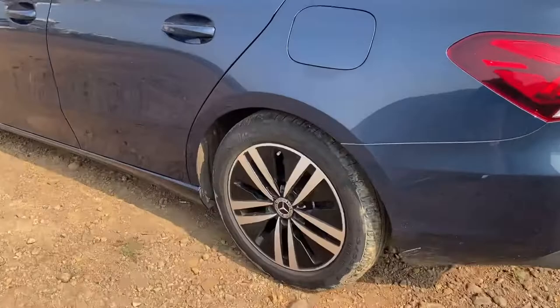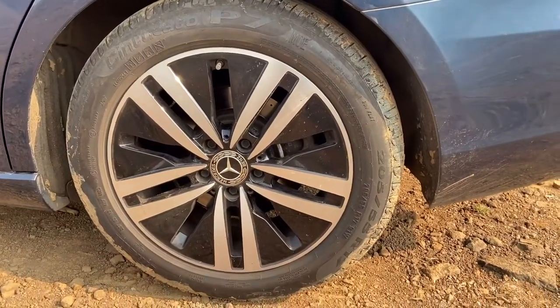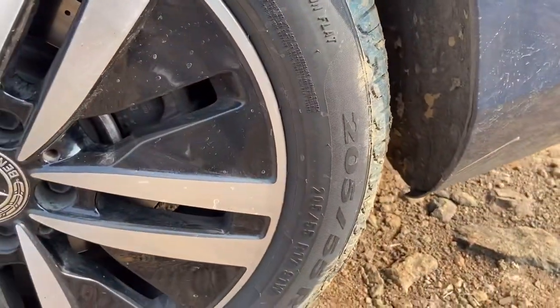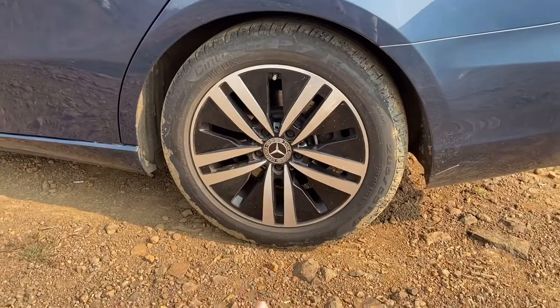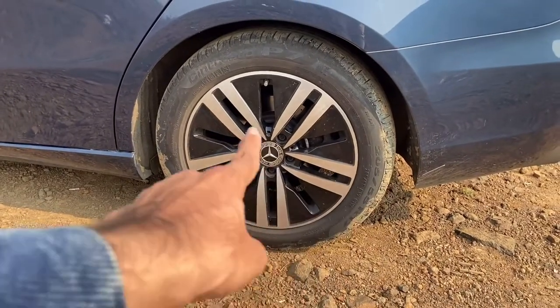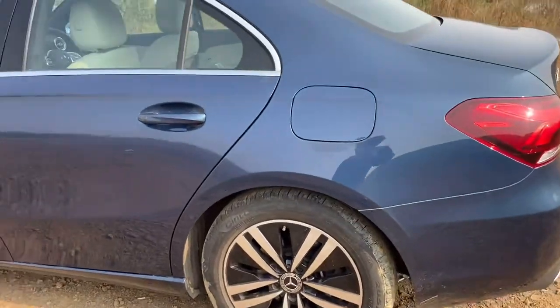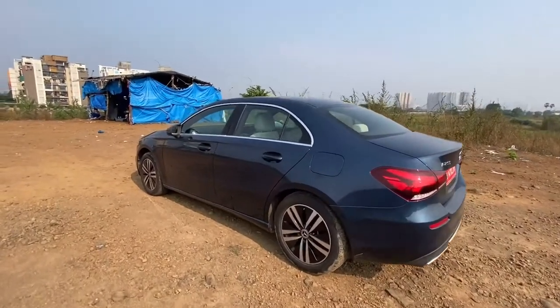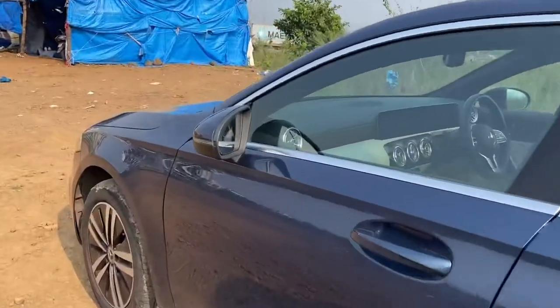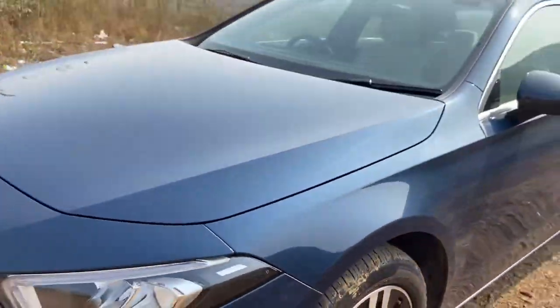Now let's quickly have a look at the tyre profile. This is the tyre profile at all four wheels — 205/55 R70. The design of the alloy wheels again looks quite nice. There is this glossy black treatment with silver finishing and the Mercedes-Benz logo right in the center. This is how the car looks from the side as well. Moving on to the mirror — by the way, here you have a puddle lamp, so below this you have a light which actually projects on the ground at night.